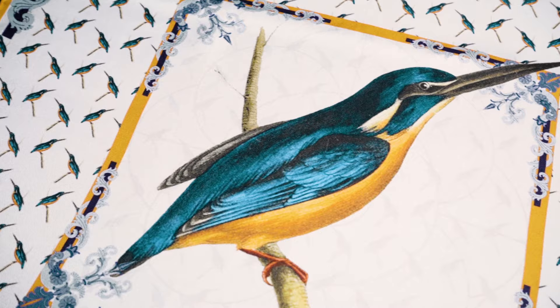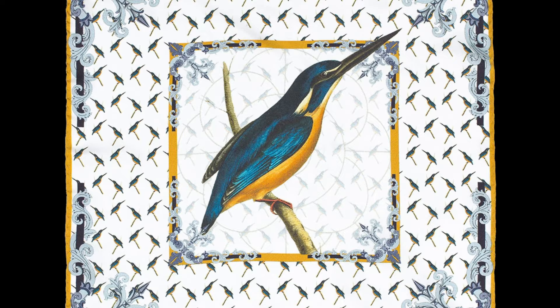On to our third place pocket square, and this time we see our Kingfisher design taking centre stage. Our Kingfisher Silk Pocket Square features a central drawing by William John Swainson, a 19th century British artist, naturalist and ornithologist, and is often best remembered for the quality of his zoological illustrations. He was also the first illustrator and naturalist to adopt lithography, with the monochrome lithographic prints in his books being hand coloured.